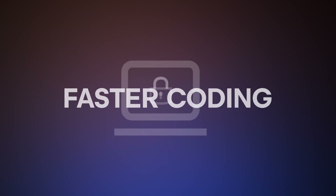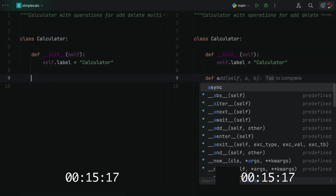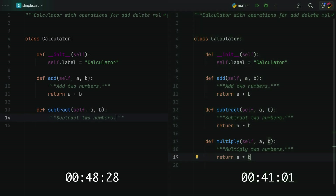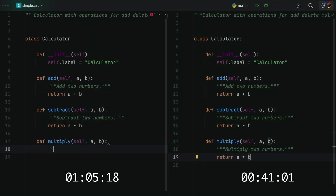Local also means faster coding. Let's see it side by side. On the left, we type some code without full line code completion. On the right, with full line code completion.